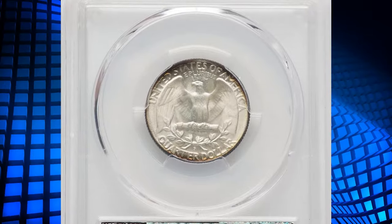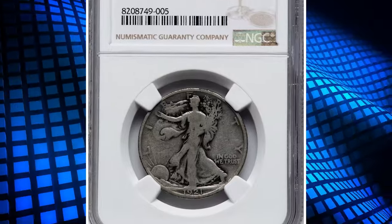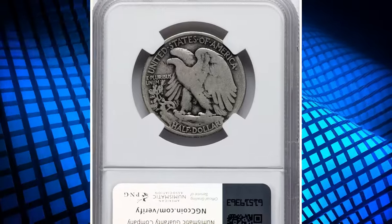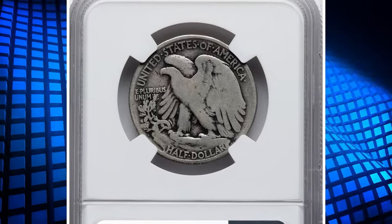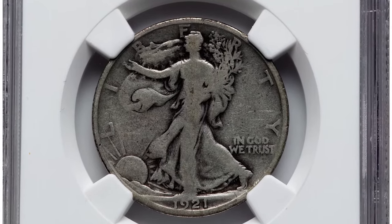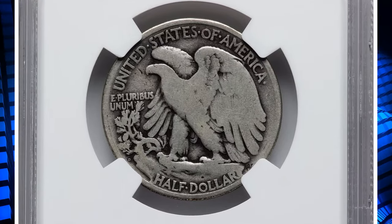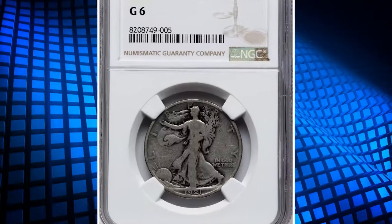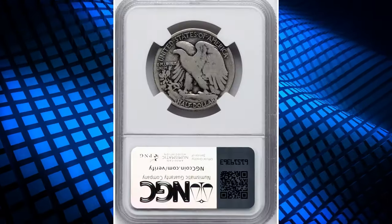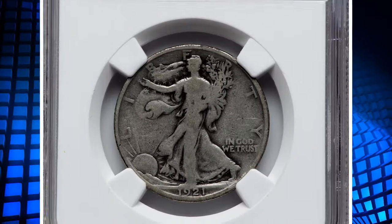Do you notice the massive circulation rub and tarnish on this half dollar? Even in such poor-looking condition, this coin fetched $276 on July 9th at Heritage Auctions. Graded Good-6 by NGC, the 1921-D Walking Liberty half dollar is a rare and sought-after coin with a low mintage of only 208,000. Graded Good-6, this coin shows significant wear but retains its major design elements.